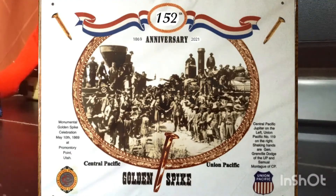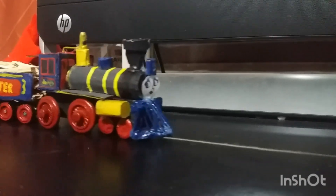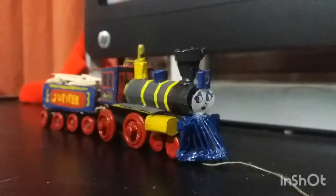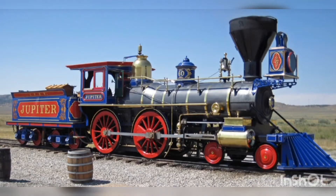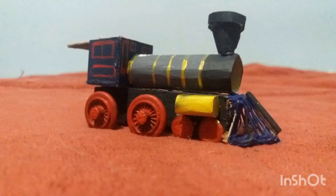Hello everyone, today is the Golden Spike 152nd anniversary, so for this occasion I made this custom wooden railway Jupiter. Jupiter was one of the two original American 4-4-0s built by the Central Pacific Railroad. Being one of my favorites, I decided to build a wooden railway model.